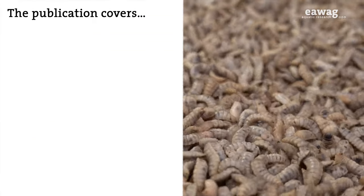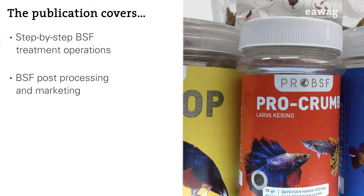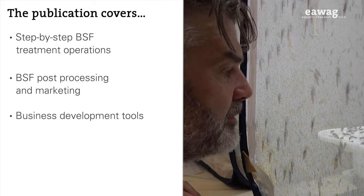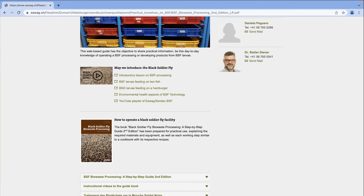Do you want to improve the operation of your Black Soldierfly facility? Or maybe you want to learn about BSF marketable products? Or just check if your Black Soldierfly business is viable? Then this publication is for you. To access it, simply go to the website and download it for free.